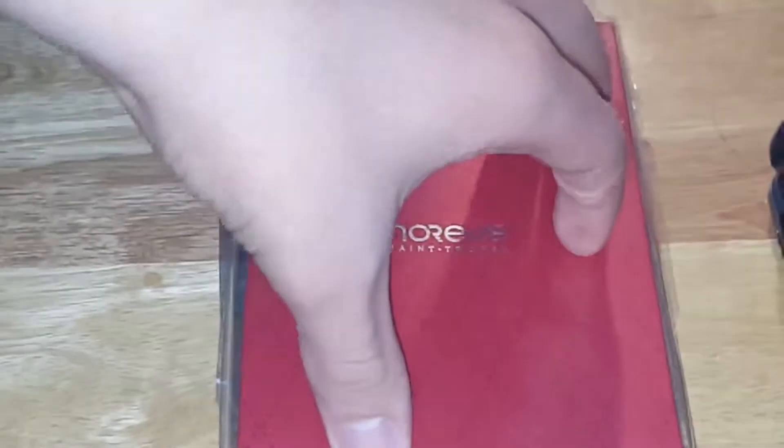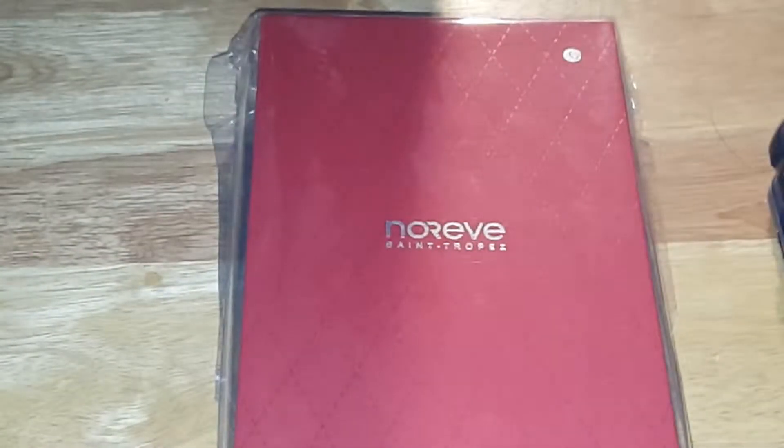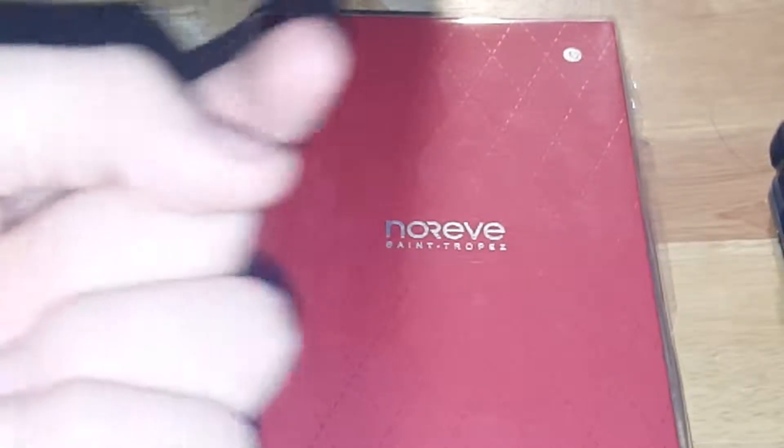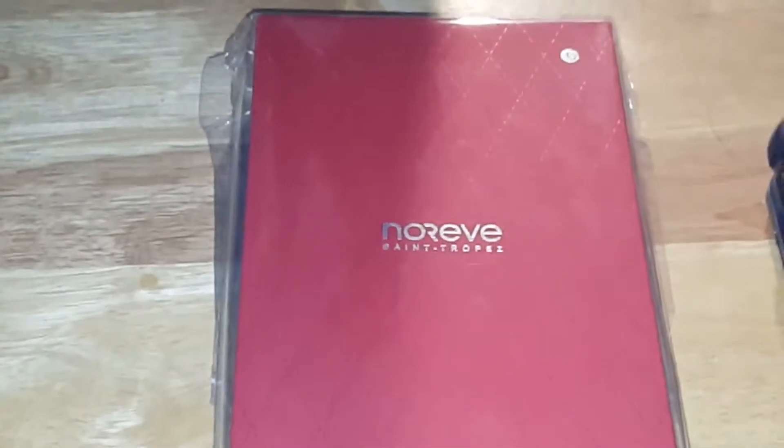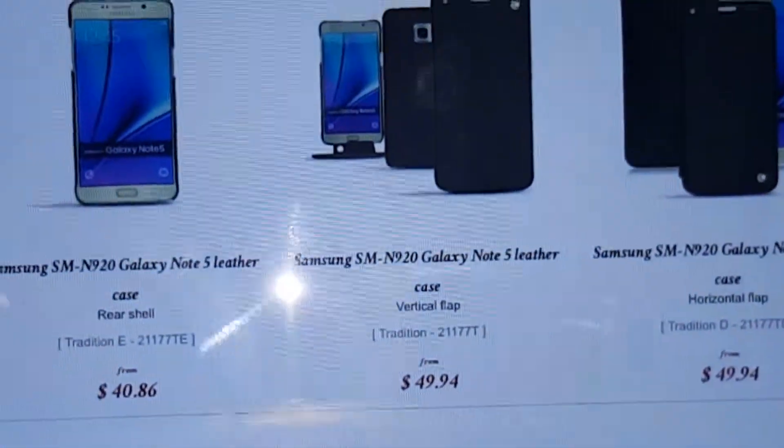I'm very excited about this unboxing. Big shout out to the company for sending this out for review — greatly appreciated. They let us customize our own version, so I'm kind of excited to see what it looks like. I'm not going to be able to put it on my phone right now because the Note 5 is what I'm using to film this in 1080p at 60 frames per second. But before I do anything, I'll give you a quick rundown of some information about these products.